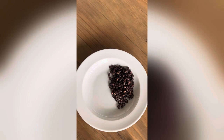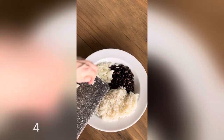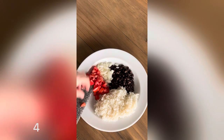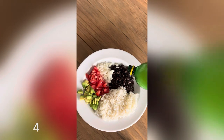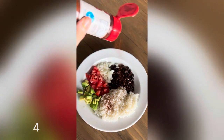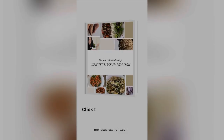This is a simple and filling plant-based meal I had for lunch today. I rinsed and warmed up half a can of black beans, cooked a cup of sticky rice in my rice cooker, diced up some onion and roma tomato, and added in half of an avocado. I seasoned it with a splash of lemon juice, some chili powder, and some sea salt. Check the link in my bio for my brand new low calorie density weight loss handbook with sample meal plans, recipes, and all of my best tips and strategies.